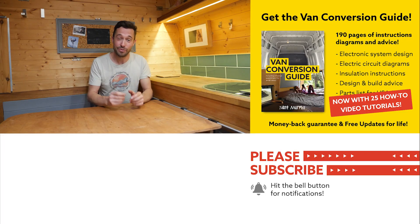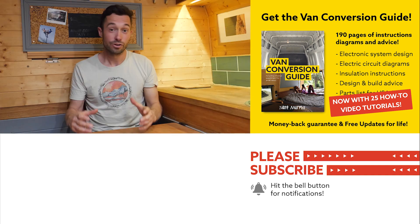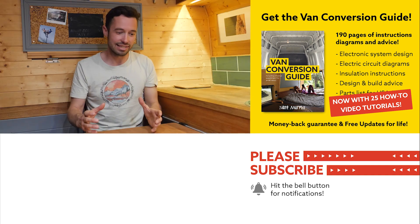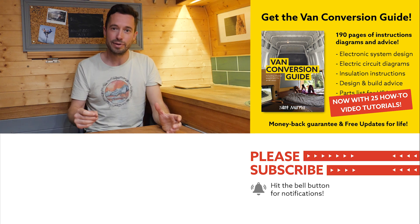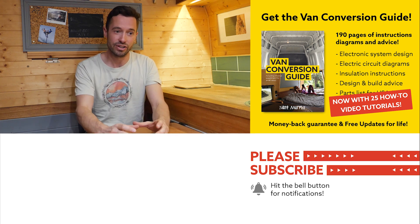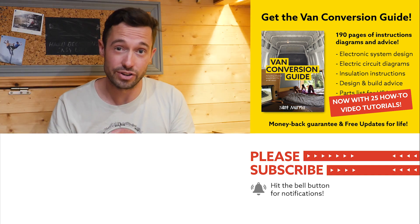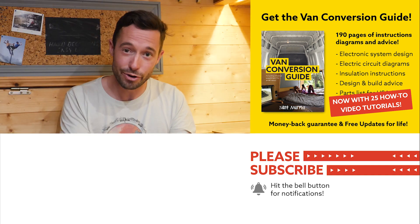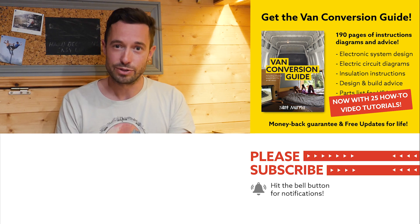I hope you enjoyed that video. We do sell an ebook for how to convert a van — it has over 190 pages of detailed instructions and diagrams, as well as 25 video tutorials which are specifically for the ebook buyer. Creating a van for many people is obviously a really intimidating project, but I really believe, and I've seen it time and time again, that with the right information, anyone can turn out with a pretty decent van conversion. Check the link in the description, subscribe to the channel if you are not already, and drop us a comment if you like this video. Thanks for watching and we'll see you next week.